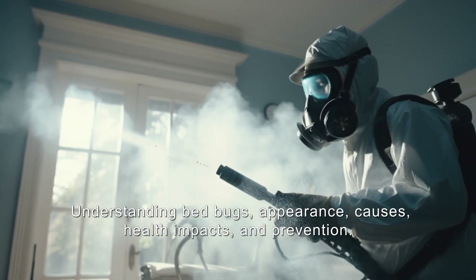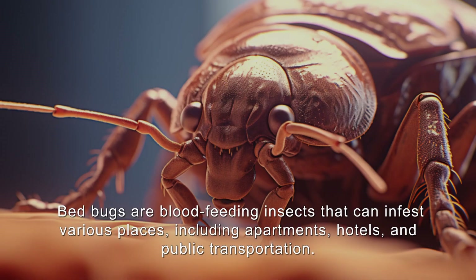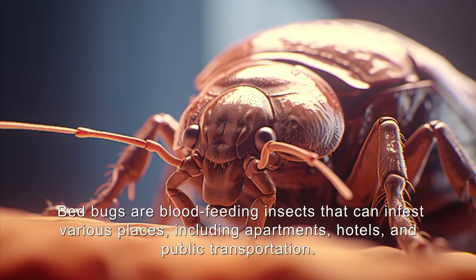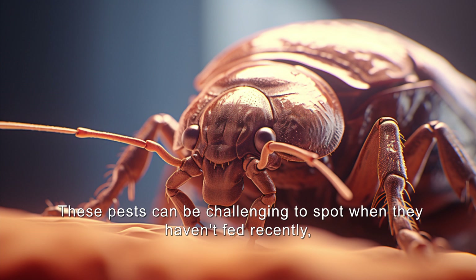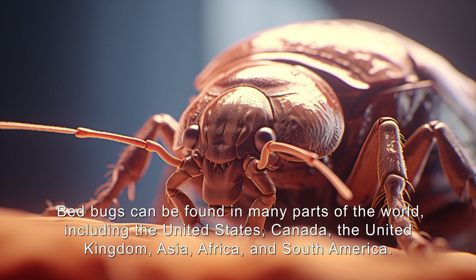Bedbugs are blood-feeding insects that can infest various places including apartments, hotels, and public transportation. Adult bedbugs are around the size of an apple seed with flat, oval-shaped bodies. These pests can be challenging to spot when they haven't fed recently, and their tiny white eggs are often difficult to detect.